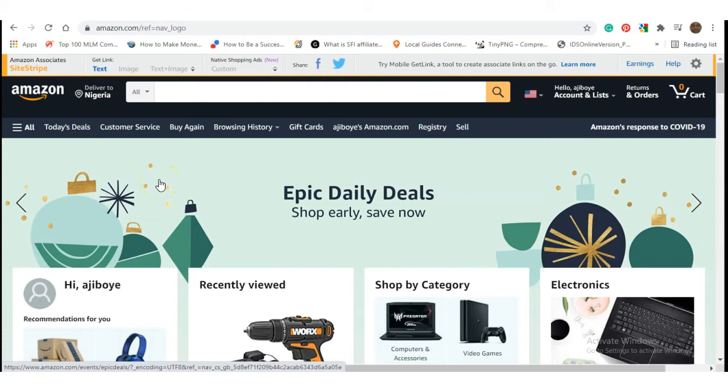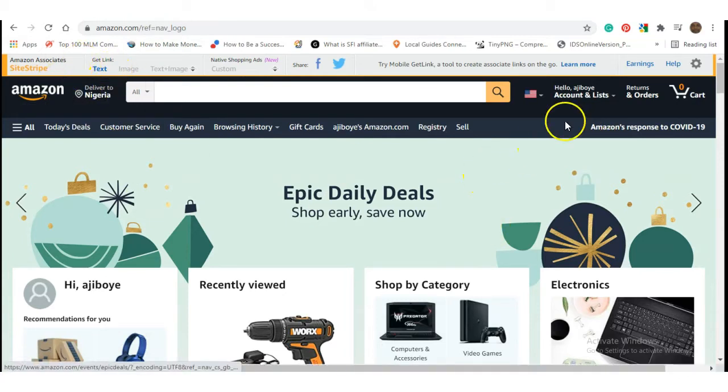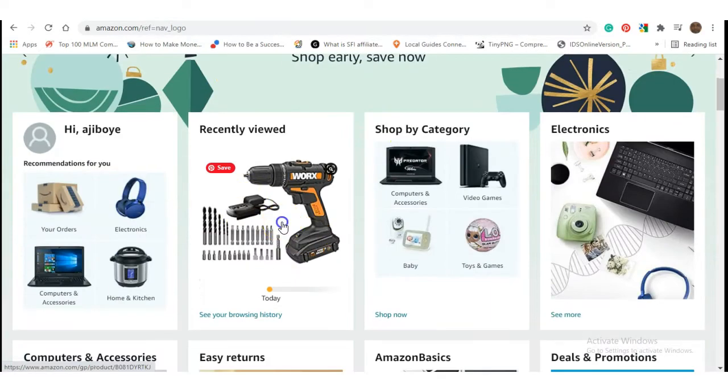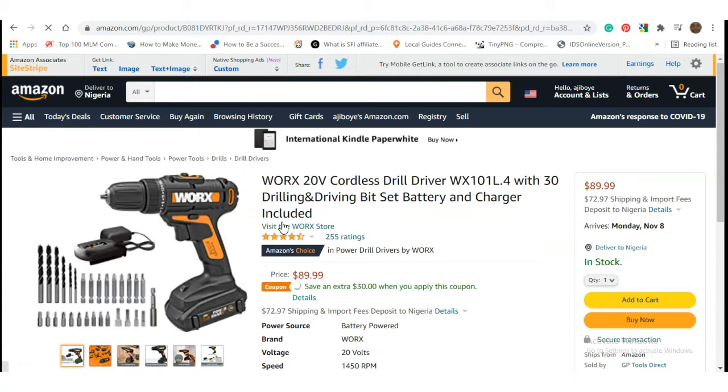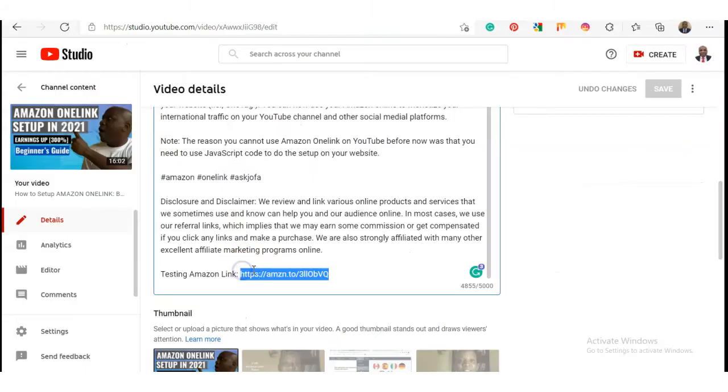To demonstrate that Amazon One Link now works on YouTube, you will navigate to Amazon.com — that's in the US. I'm currently in Nigeria, and this is Amazon USA. Now we pick a product. Let's pick this product in Amazon USA. You pick a test link on Amazon.com USA, and you now set up this test link on my YouTube channel. I just dropped this test link on my YouTube channel and saved.